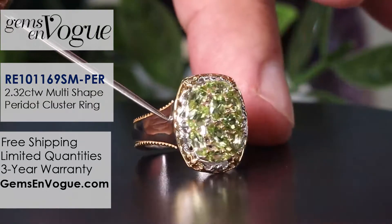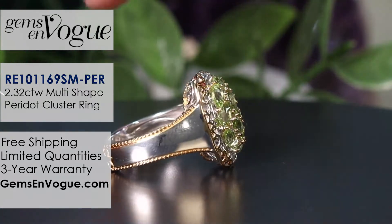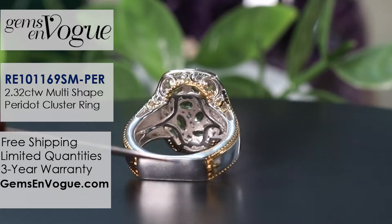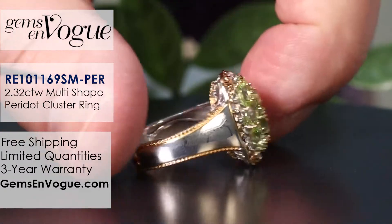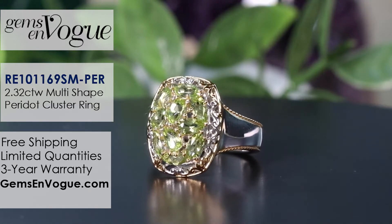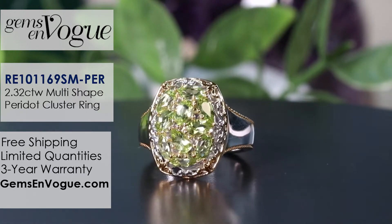Even at this price point, look what you get — real beadwork, not cast, added separately. Euro shank and under gallery finished with 18-carat gold plating at $73. I will size it for you free of charge, but free shipping and handling is not included at this price — the order has to equal at least $75. It's $2 shy, so if you want to add a pair of earrings or anything, that qualifies. We took this down to its minimum price at $73, and that is a full-size ring.